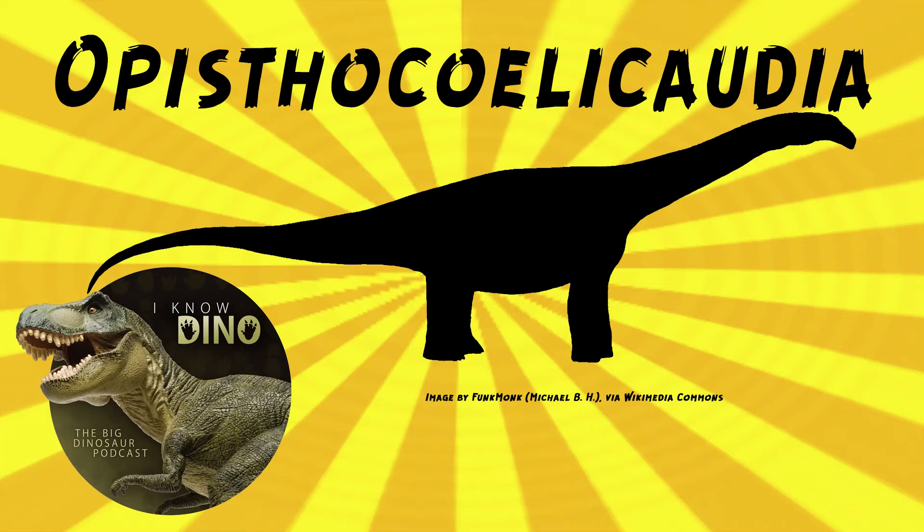And now on to our dinosaur of the day, Opisthocoelicaudia, which was a request from Tyrant King via our Discord and Patreon, so thanks! It was a sauropod that lived in the late Cretaceous in what is now Mongolia, in the Gobi Desert, and it's estimated to be about 37 to 43 feet, or 11.4 to 13 meters long.